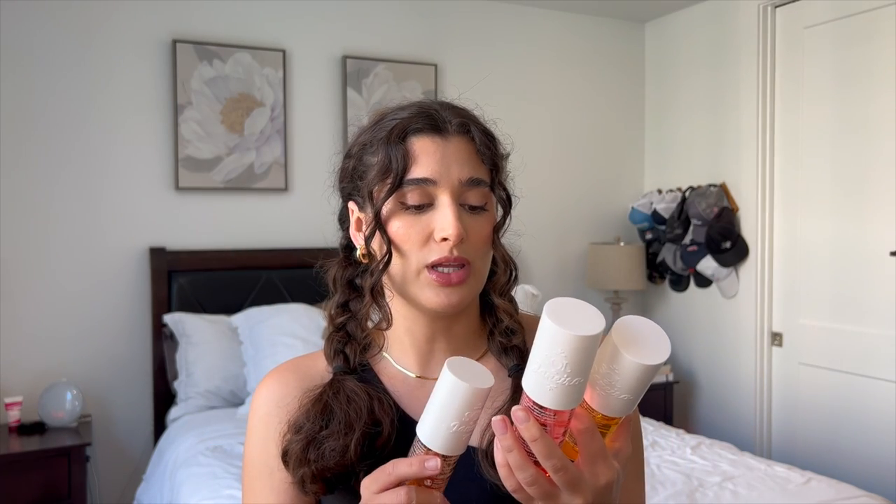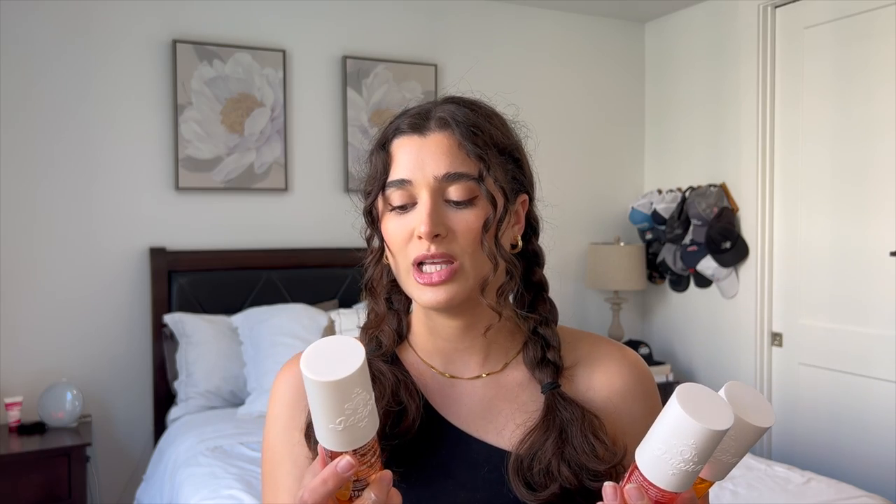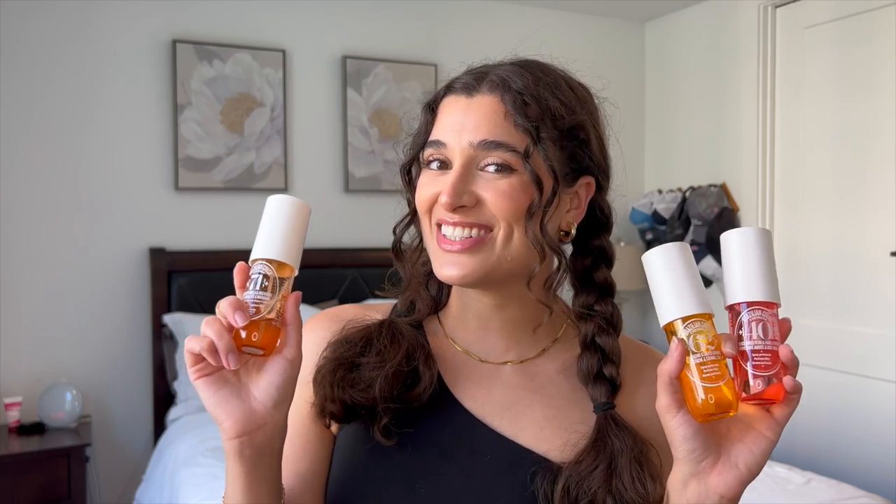I have three mini sizes to review for you guys. I have Cheriosa 40 Black Amber Plum and Vanilla Woods, Cheriosa 62 Pistachio and Salted Caramel, and Cheriosa 71 Caramelized Vanilla and Macadamia. None of them are really new, but they are new to me. So let's get started.